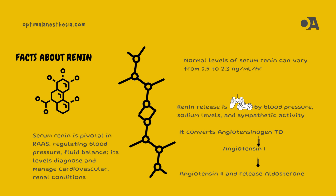Once released, renin gets to work, converting angiotensinogen into angiotensin I. But the story doesn't end there. Angiotensin I is then converted into angiotensin II, a powerful vasoconstrictor, by ACE in the lungs. This leads to increased blood pressure and stimulates the release of aldosterone, which further regulates sodium and water balance.